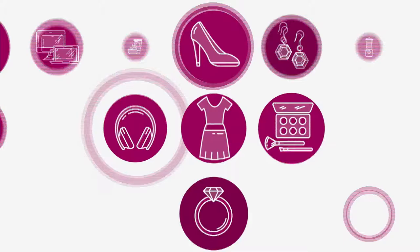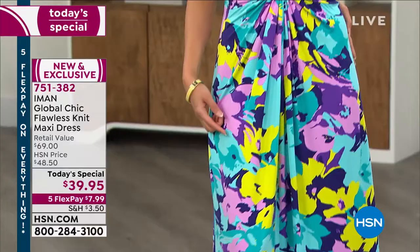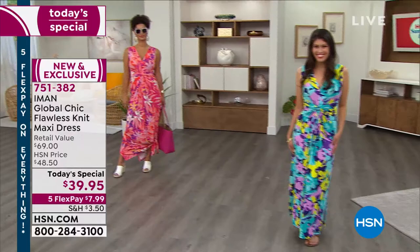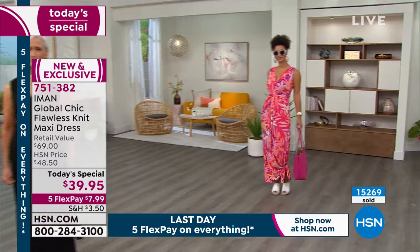This is the lowest price ever done on a dress. Since midnight we've sold over $15,000. You're looking at the Iman Global Chic Flawless Knit Maxi Dress, a retail value of $69. Our HSN price is $48.50.